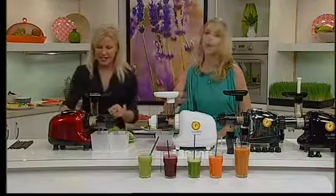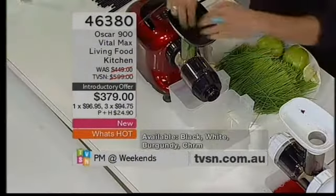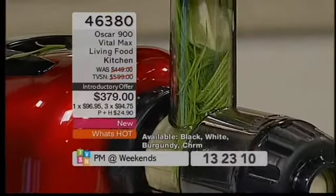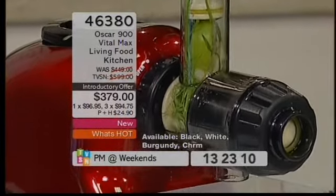We've got the two containers there. It does come with attachments, so you can do pasta and noodle making, and even beautiful hummus or nut butters. Very simple mechanism — 25 years we've been using this same technology because it works.